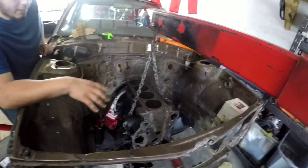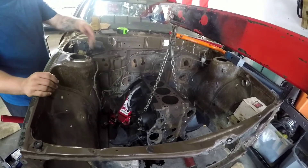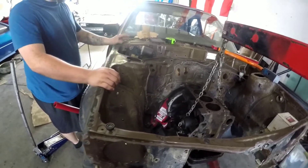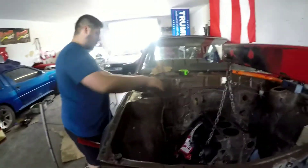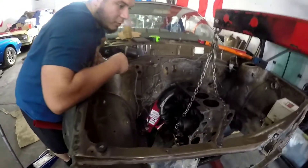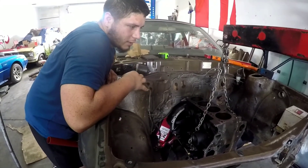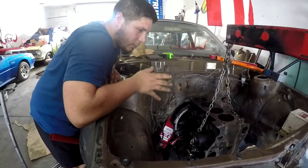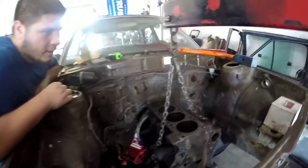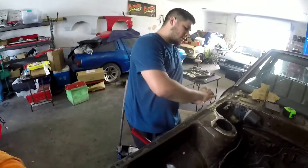I haven't decided whether to route the exhaust straight down out through the floor under the passenger door, or out behind the tower through the fender like a drag car. I kind of don't like the fender exit style — I want to shoot it straight down out of the floor, keep it more streetable. This isn't a full race car, not yet. I don't want to damage a perfectly good fender by cutting a big hole if I don't need to.